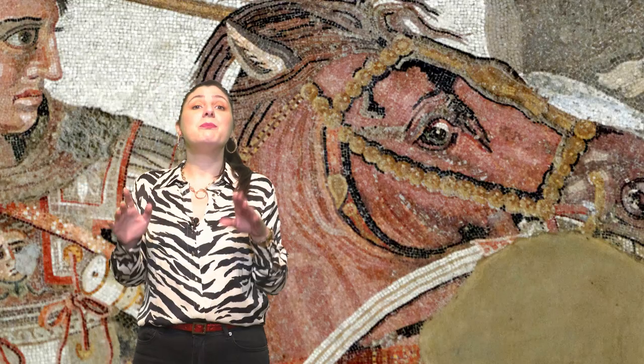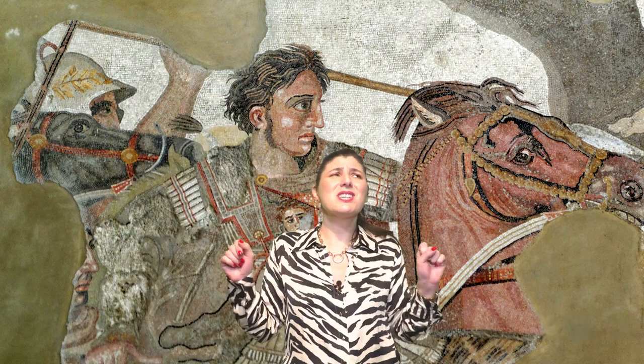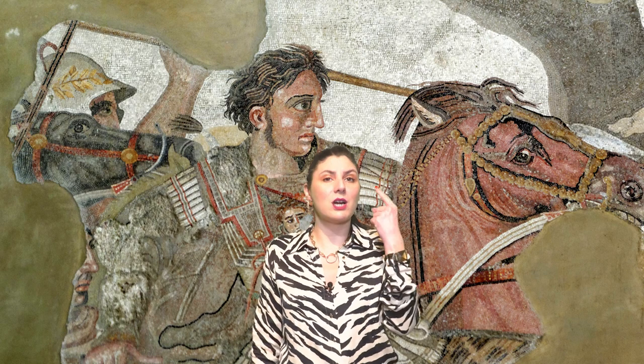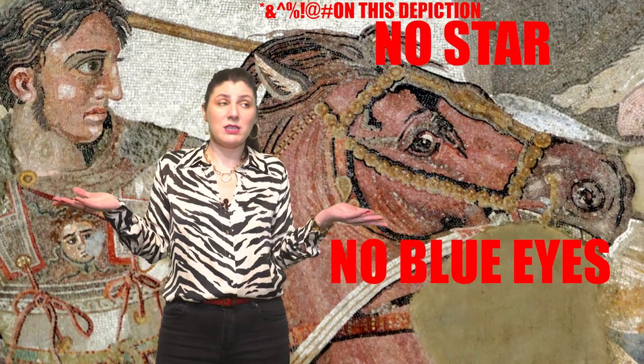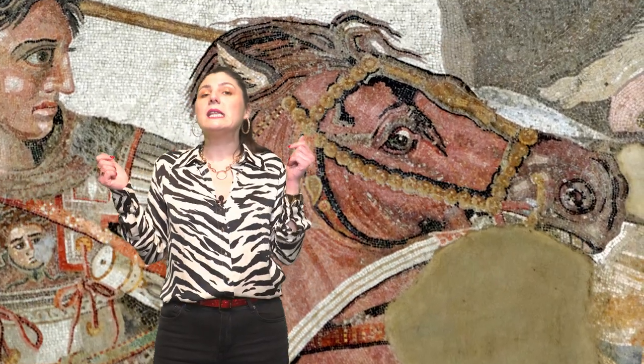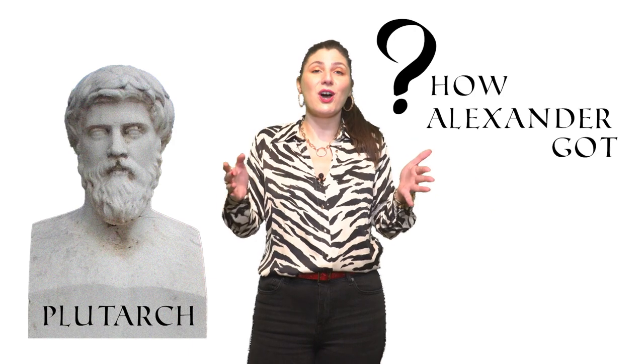And now let's talk about some real horses. First up, we have Bucephalus — that was the horse of Alexander the Great. He was a huge horse with a large star on his brow, with wall eyes, which are blue eyes, and that is apparently rare for horses. He was of the best Thessalian strain. Plutarch told the story of how Alexander got Bucephalus.